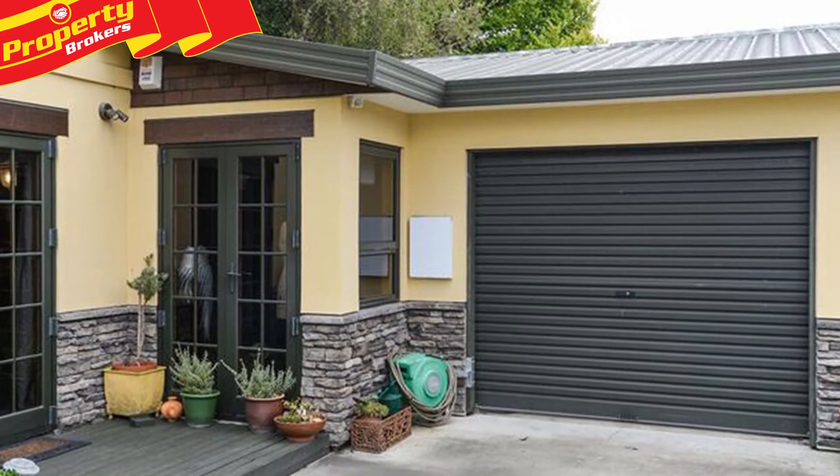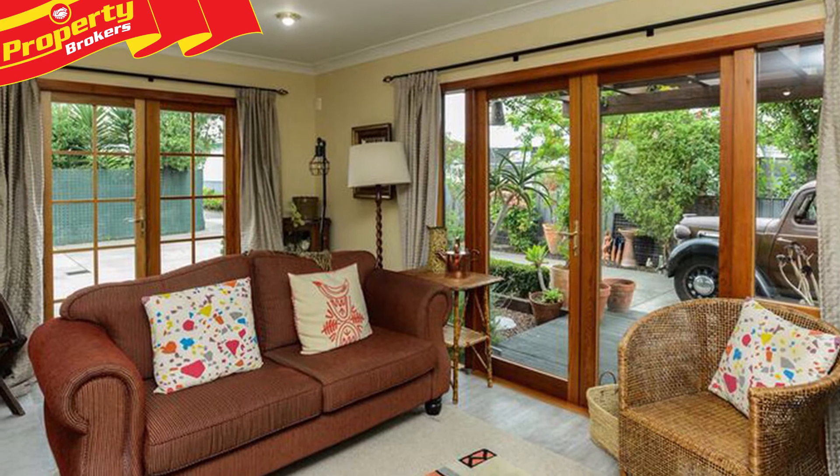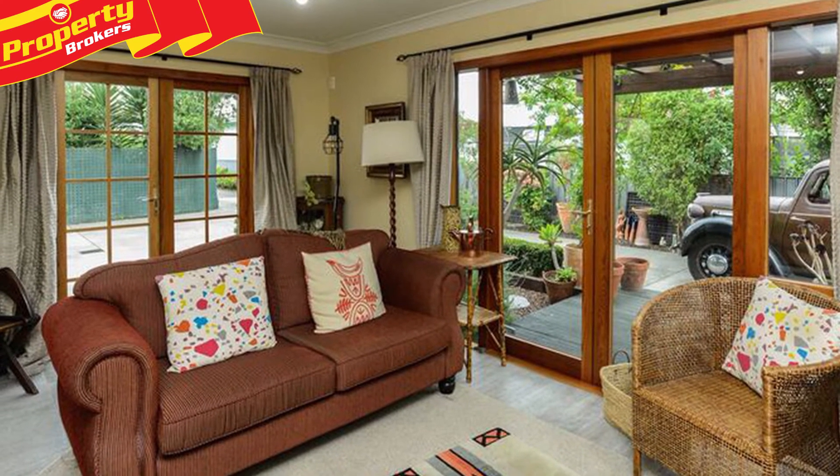Conveniently located and positioned back from the hustle and bustle of the main strip, you get security and peace and quiet with this beautiful home.